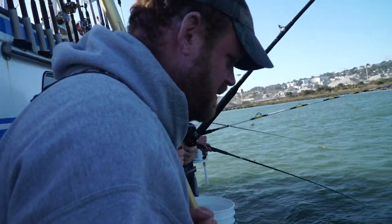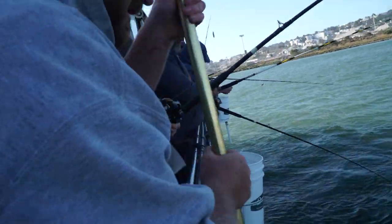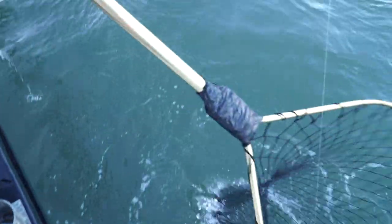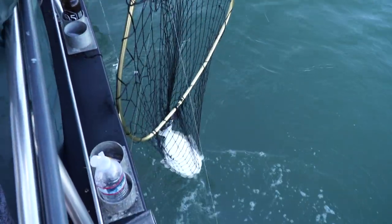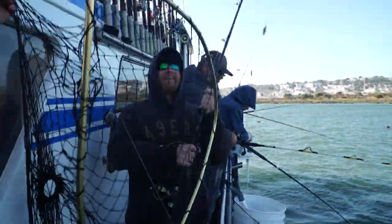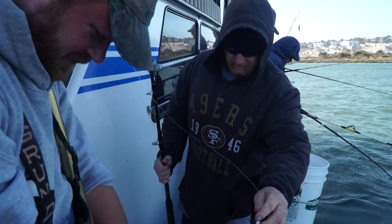Oh, it's a really fired-up halibut — a little one. Lift up — we got it. Is that my line? Yeah, it came off yours — got a de-hook there. Yeah, all those lines pulling on it got things a little squirrely.